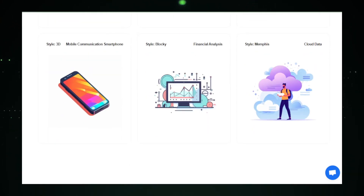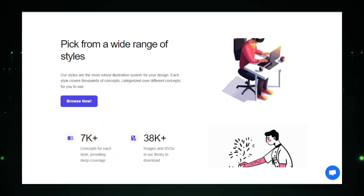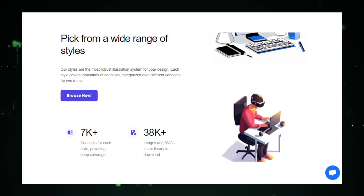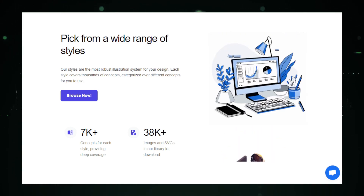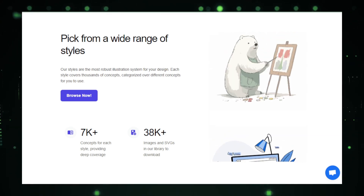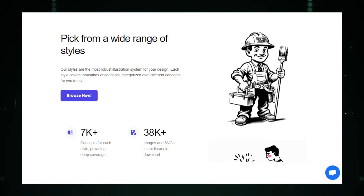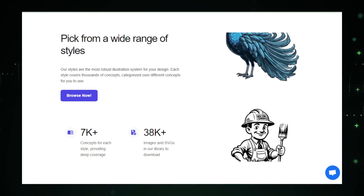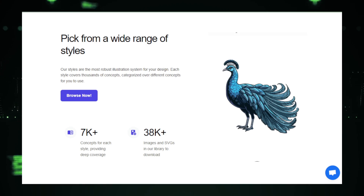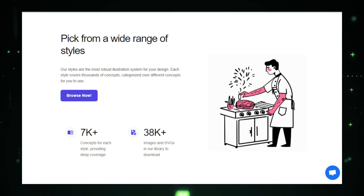Apart from generating new illustrations, Pictographic also boasts a vast library of pre-made AI-generated images. This library can be a goldmine for users who prefer to choose from a selection rather than starting from scratch. Each image in the library is customizable, allowing you to adjust colors and elements to better fit your project's specific aesthetic needs. The ability to rapidly produce and customize illustrations makes Pictographic an invaluable tool for content creators, marketers, and educators who frequently need fresh, engaging visuals.